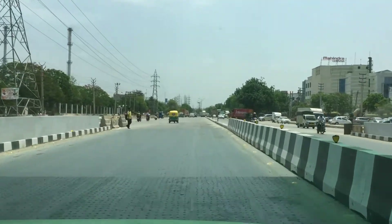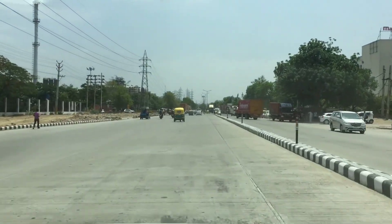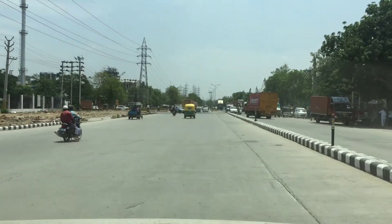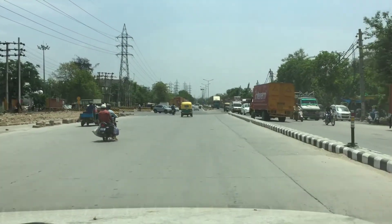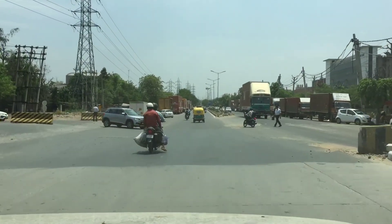Now you can easily access this underpass — if you want to go to Sector 10 Gurgaon, or you want to go to Patawadi, or you want to go to Jhajjar, you can easily access this underpass without any jam at all.